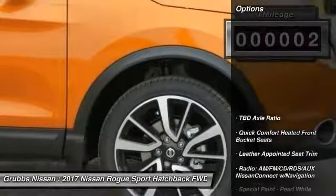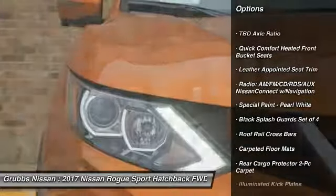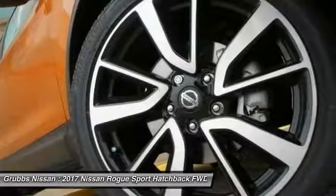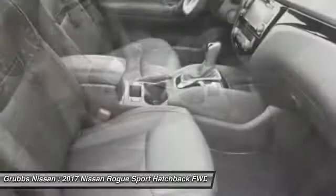Here are some of this vehicle's great options: traction control, navigation system, air conditioning, dual airbags, power steering, alloy wheels, four-wheel disc brakes, heated front seats, fog lights, and electronic stability control.